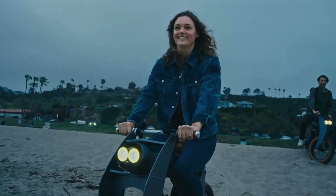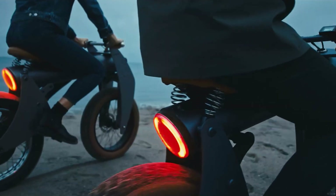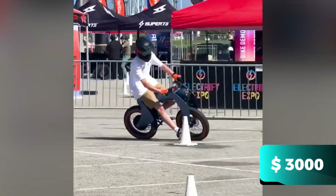Additionally, the ONE comes pre-equipped with a bright angled headlight, GPS tracking, and a circular taillight with integrated braking and turn signals. The price is approximately $3,000.